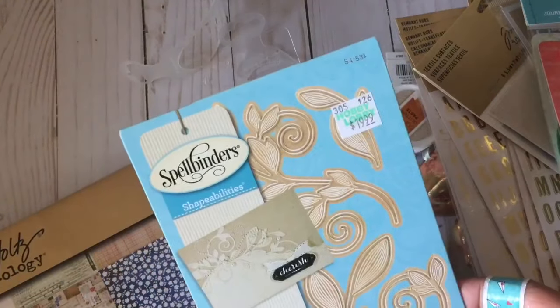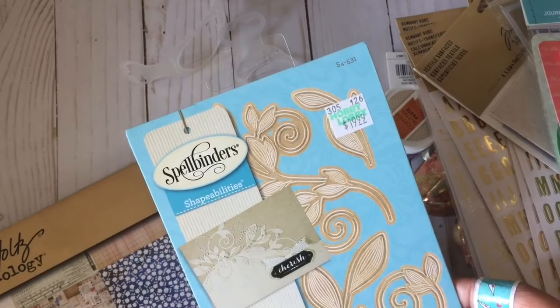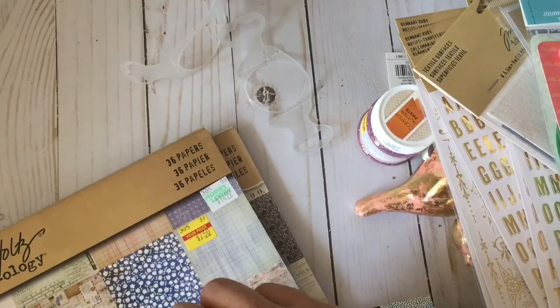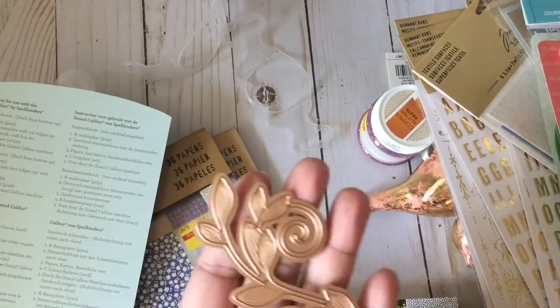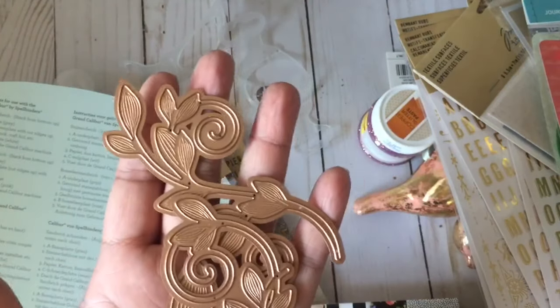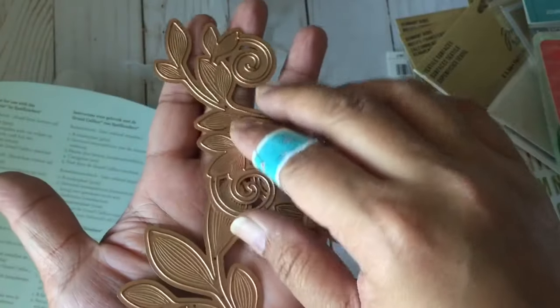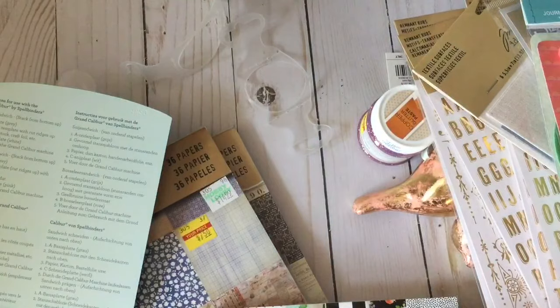And then this one — I got this die for regular price. This is Romantic Vines from Spellbinders, and it has four dies in it. I'll show you. I'm going to use this for something I'm working on. Hopefully it will work out; I don't know if it will. So there's four dies in there — two really big swirls and two smaller ones. So that's it for my haul now.